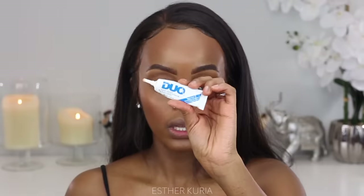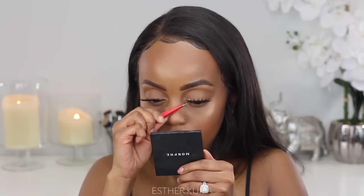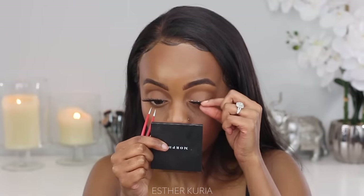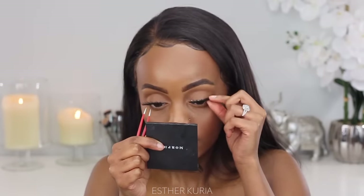I'm going to pop my lashes on now. I'm grabbing my dual lash glue. I'm definitely not putting mascara on the bottom — I'm just going to leave them as is.